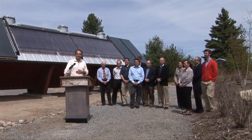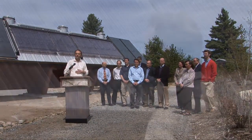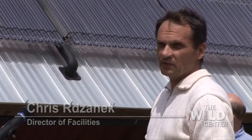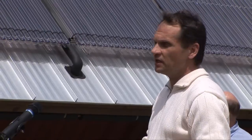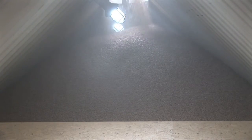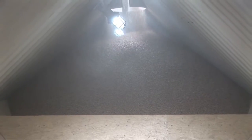Behind me is our pellet storage container, and that is what stores all of the fuel for our boiler that is located in the basement. As you can see, it is a recycled shipping container. It's actually traveled the world and it's found its final home here at the Wild Center, where it serves another purpose storing our wood pellets. We can hold about 20 to 25 tons of wood pellets in that container.